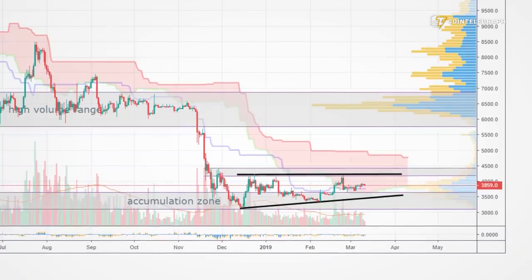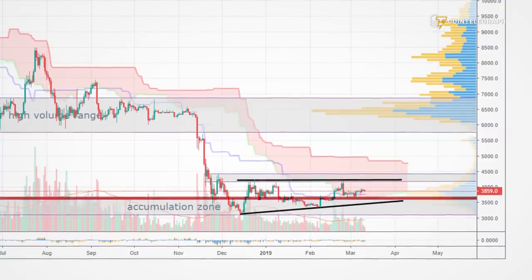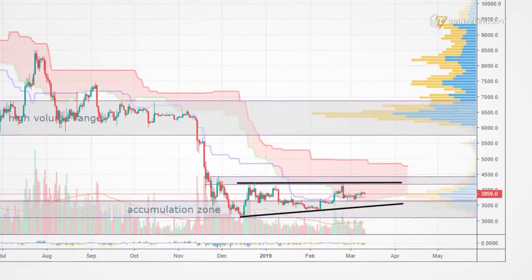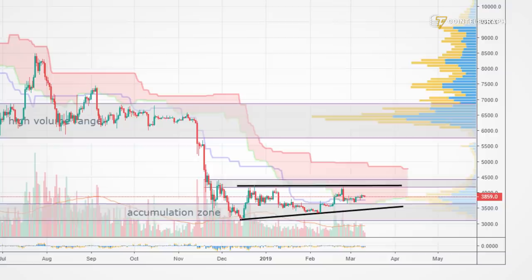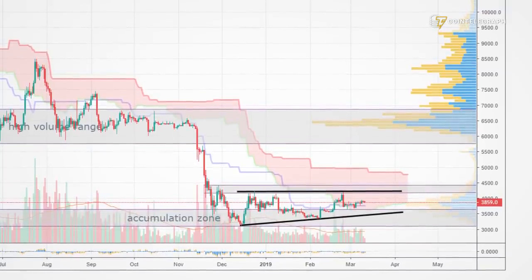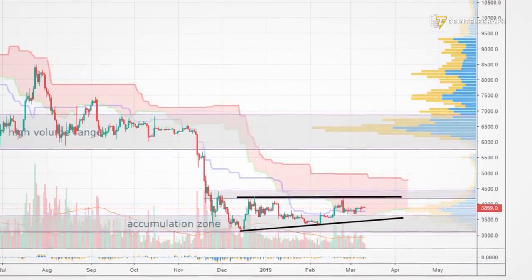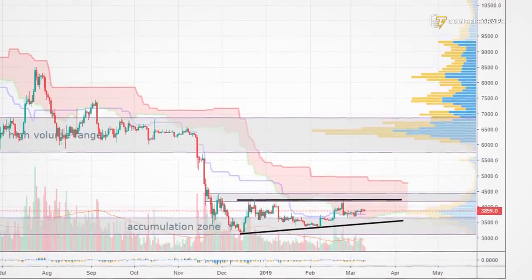Our short-term call is that after the 3920 level we took out over the weekend, we should see more buyers stepping in. That hasn't happened yet. All bets are off as soon as we take out the bottom line at 3650. Then we're going to turn back to our medium-term call that we're going to dive deeper into the resistance level at 3100, and then further down to two and a half thousand as the ultimate goal.